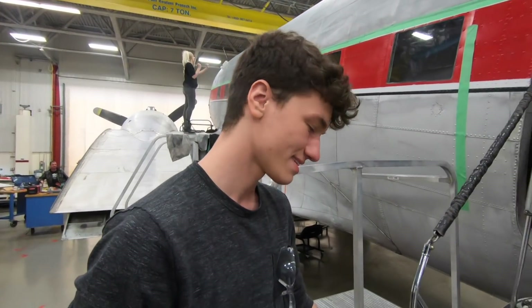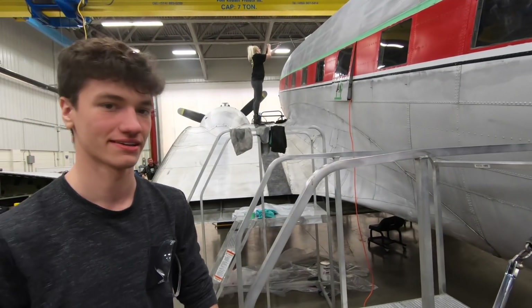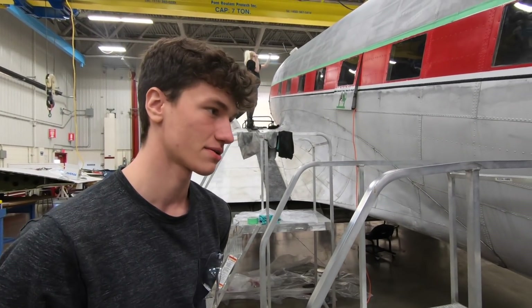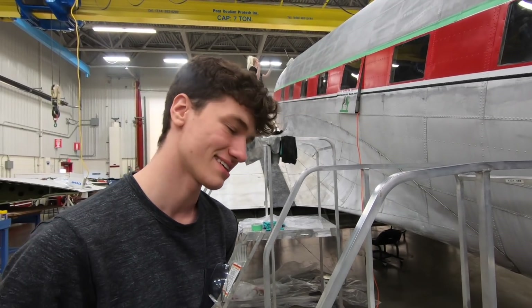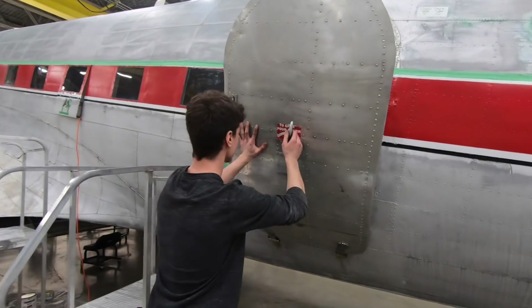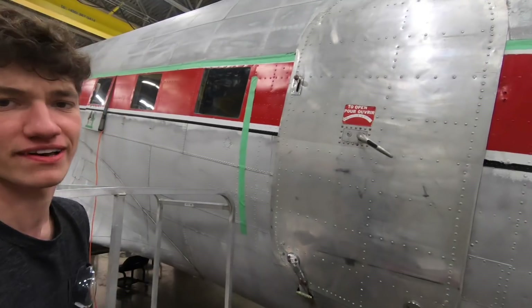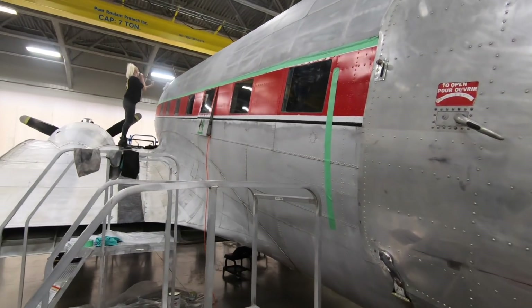Wait a second - this is your very first aircraft? Yeah, very first aircraft - I'm working seriously on it. I've never touched an aircraft to work on it before this plane. I'm in engineering, so I'm not a mechanic - we're used to designing on CATIA, on the computers.